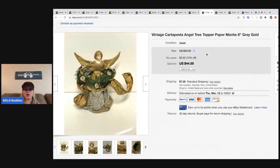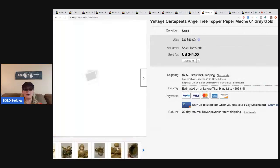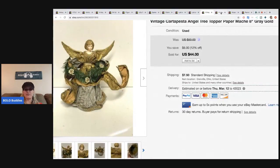This vintage cartapesta angel tree topper is like a paper mache piece. I picked it up at a thrift store for $1 and sold it for $44 plus shipping. It has a repair — a screw in the back, probably where the wings fell off — but it still sold really well and really fast.